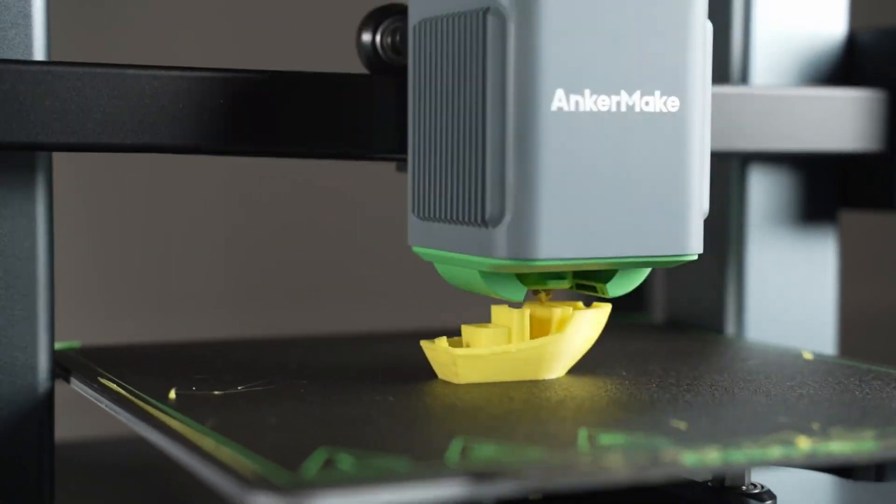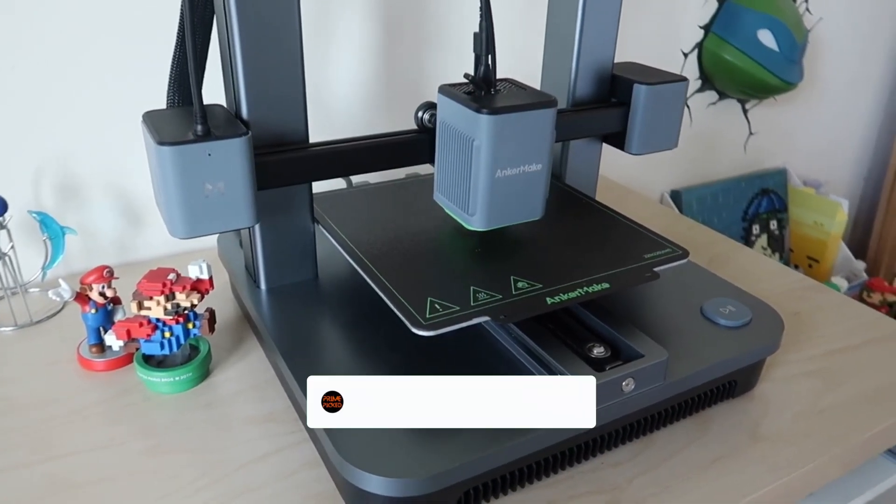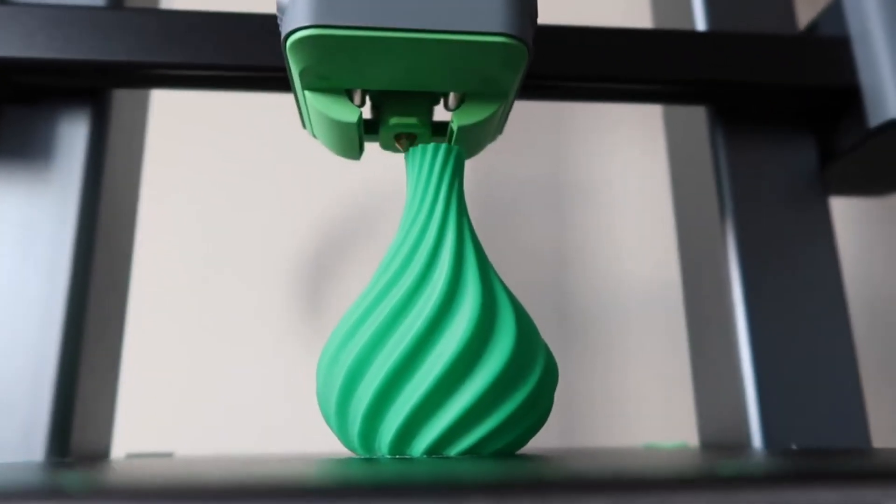Still searching for the perfect 3D printer? Don't give up just yet — we have more coming your way. If this is your first time here, make sure to subscribe to our channel and hit the bell icon so you can stay updated when we release new videos.